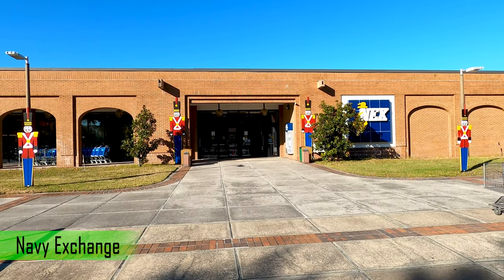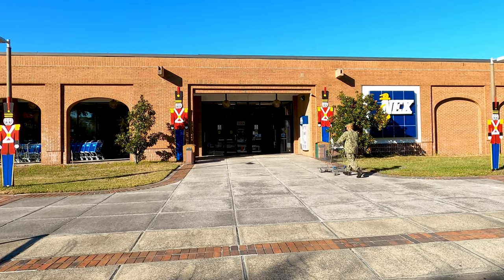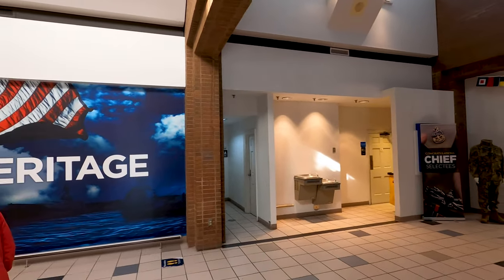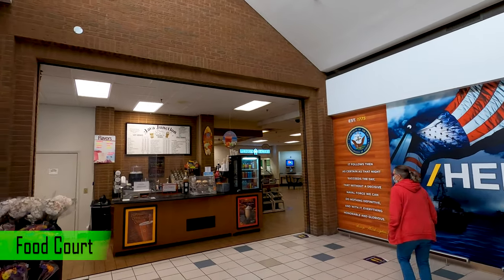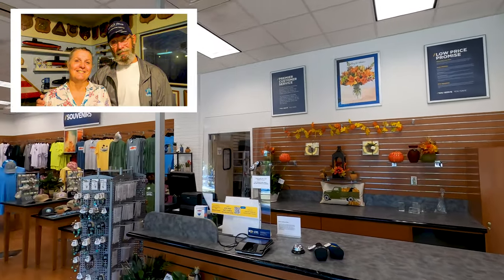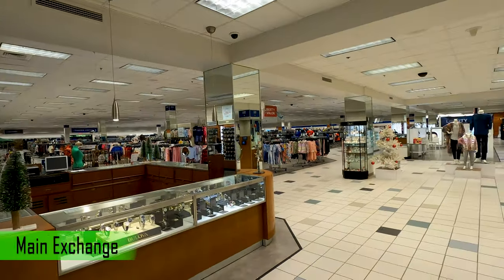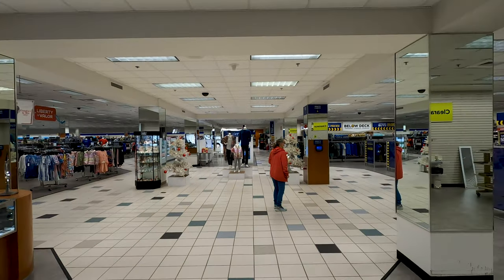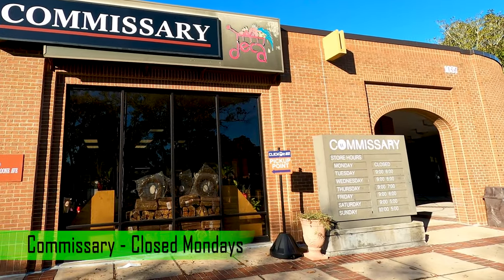The Navy Exchange, Commissary, Gift Shop, Food Court, and Base Theater are less than five minutes away. Eagle Hammock RV Park is located close to historic downtown St. Mary's and Cumberland Island National Seashore. We visited the St. Mary's Submarine Museum — here's a link to that video. The big stores and restaurants are only 10 minutes away in St. Mary's. The commissary is closed on Mondays.